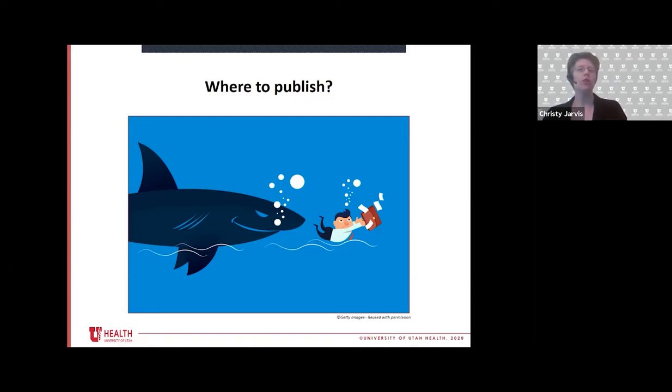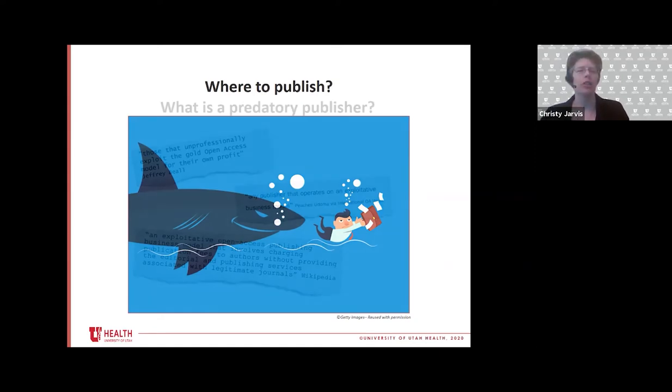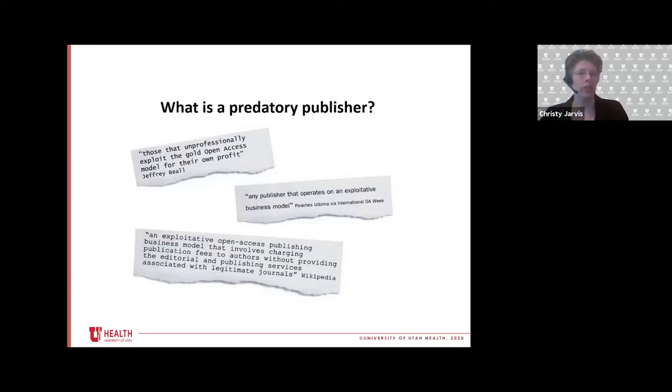So how do you keep your manuscript out of the clutches — or the shark's teeth — of a predatory publisher? Just quickly before I share some tools, for those that aren't familiar with the term: what is a predatory publisher?